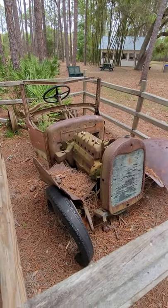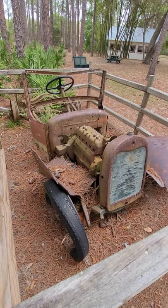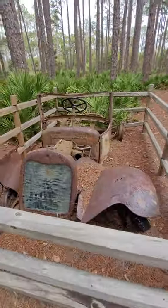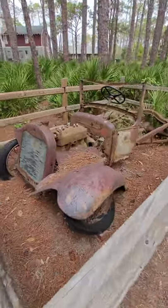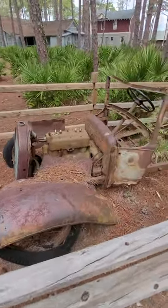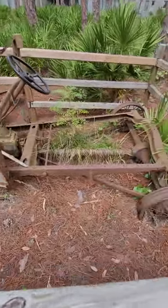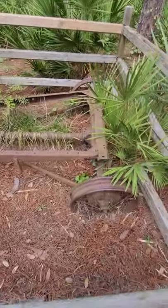Here is a great old car — well, a truck. I don't know what kind it is, but it's a neat display that they've got set up here. At least remnants of the old truck, which are pretty awesome.